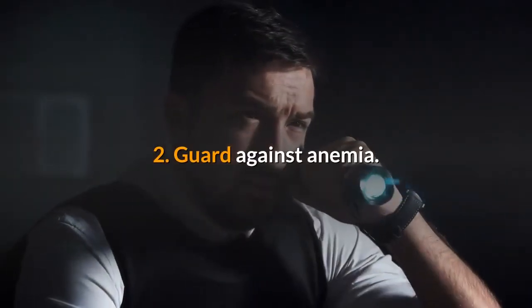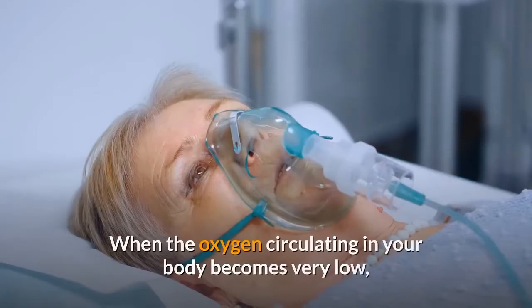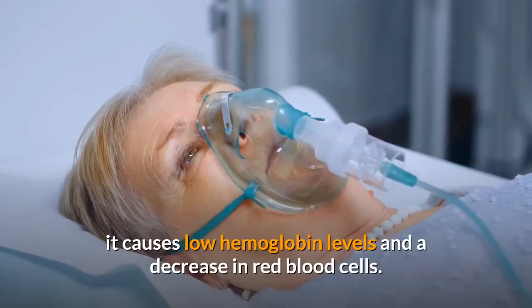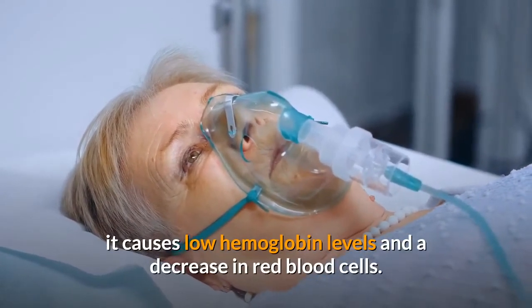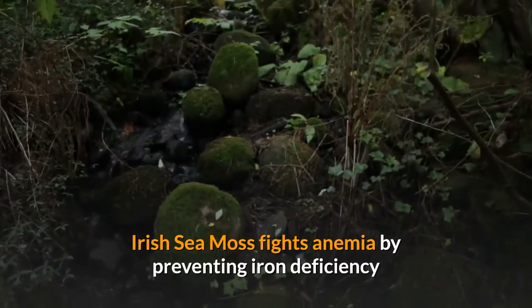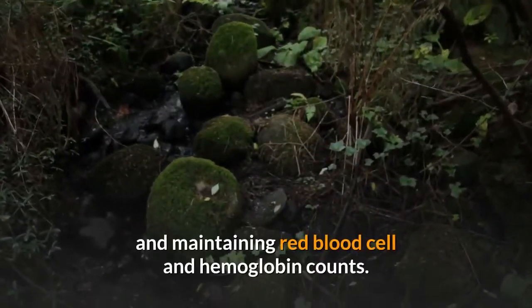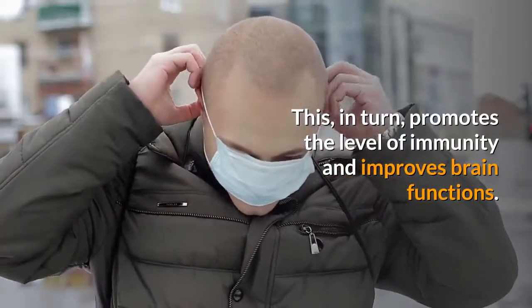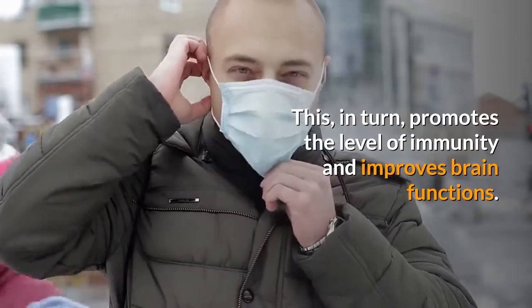2. Guard against anemia. When the oxygen circulating in your body becomes very low, it causes low hemoglobin levels and a decrease in red blood cells. Irish sea moss fights anemia by preventing iron deficiency and maintaining red blood cell and hemoglobin counts. This, in turn, promotes the level of immunity and improves brain functions.